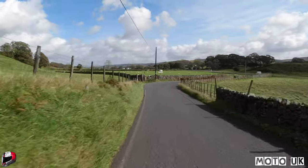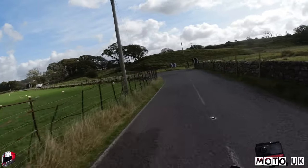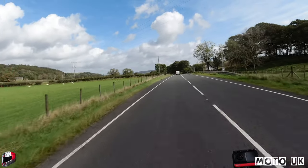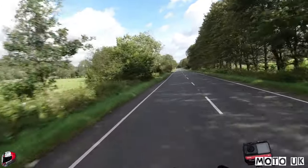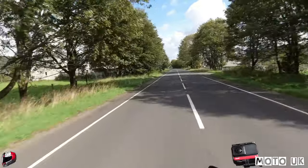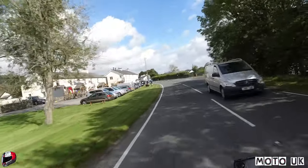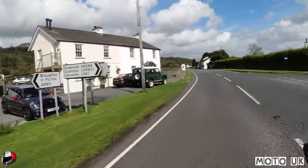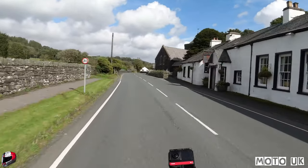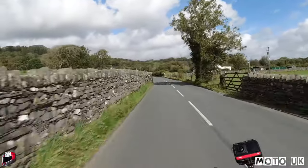Just coming into Torver now near Coniston - that's a great little road to get you from Broughton. Once you get into Torver, just up here there's a pub on the left and then a turning right that takes you back down towards Greenodd. The Church House Inn on the left looks all closed up. Just a few miles up this road we'll come into Coniston Water.